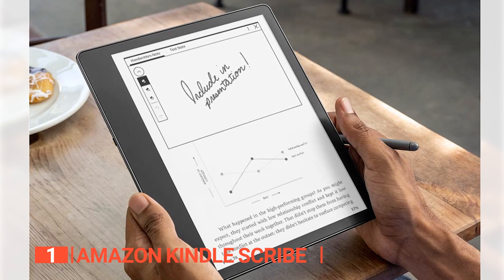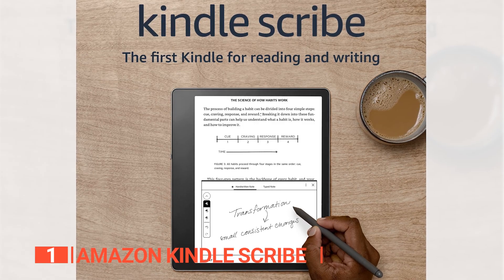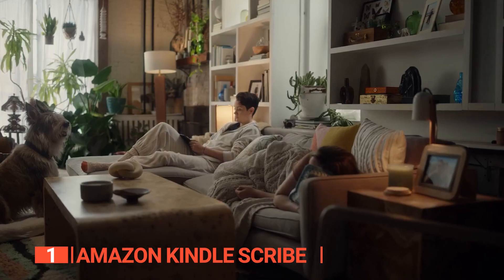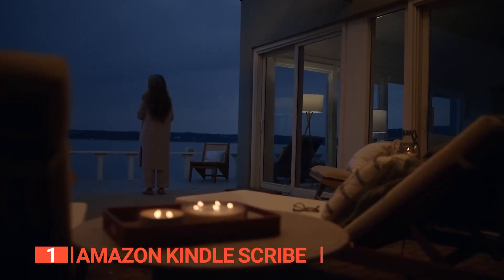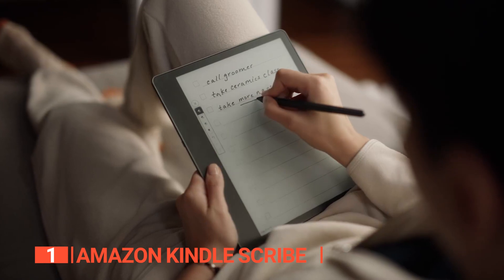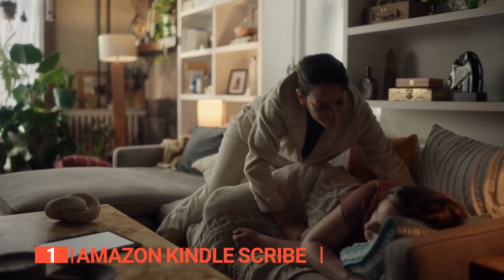The Kindle Scribe comes with either a basic or premium pen, both of which offer even more ways to use your e-reader. The premium pen includes a dedicated eraser and shortcut button that you can program to switch between pen, highlighter, and other tools. Plus, you can add handwritten sticky notes to millions of e-books from the Kindle store without cluttering up the page.